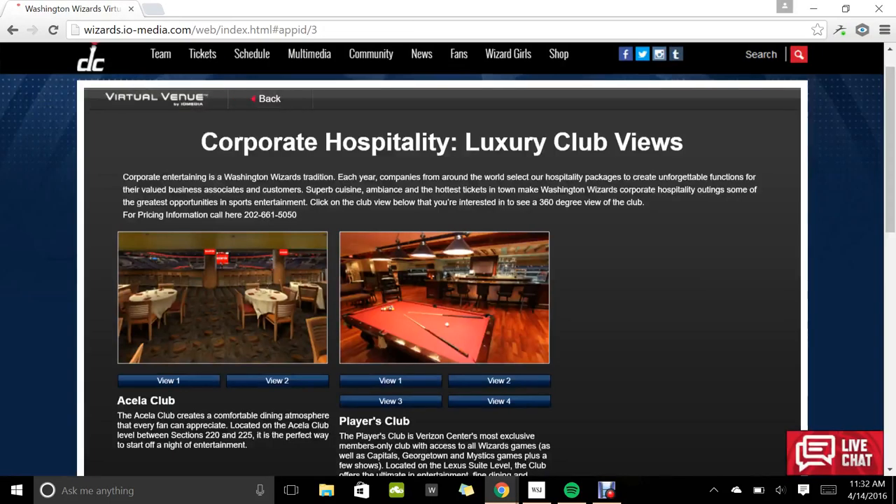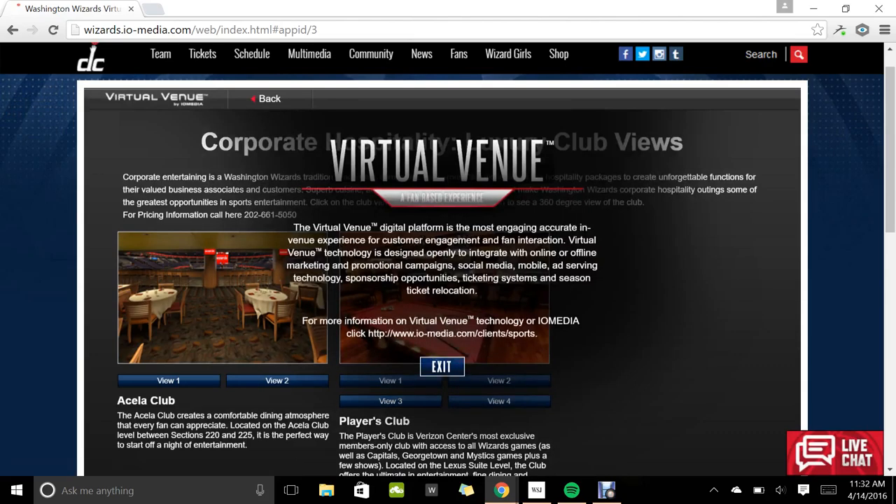So that was the tour of the Verizon Center. Thanks so much for watching.